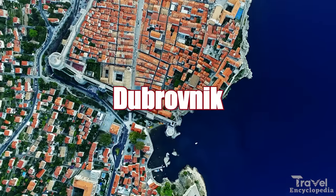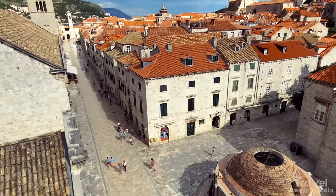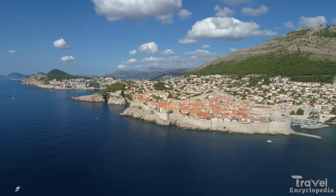Number 5 is Dubrovnik. Dubrovnik is a small town located in Croatia, known for its well-preserved medieval walls, beautiful beaches, and rich history.